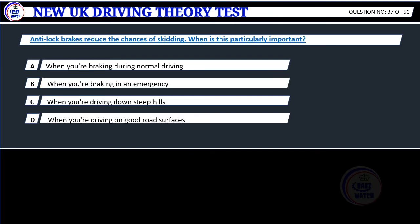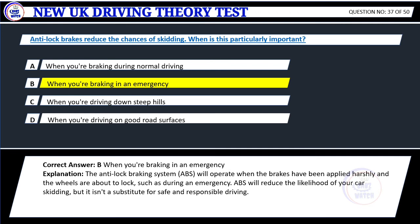Question 37. Anti-lock brakes reduce the chances of skidding. When is this particularly important? A. When you're braking during normal driving. B. When you're braking in an emergency. C. When you're driving down steep hills. D. When you're driving on good road surfaces. Correct answer: B. When you're braking in an emergency. Explanation: The anti-lock braking system (ABS) will operate when the brakes have been applied harshly and the wheels are about to lock, such as during an emergency. ABS will reduce the likelihood of your car skidding, but it isn't a substitute for safe and responsible driving.